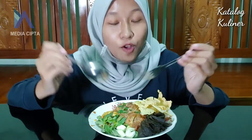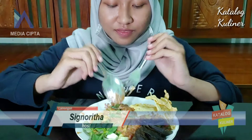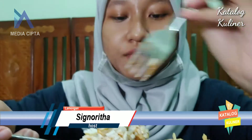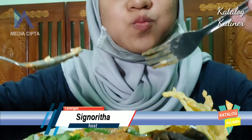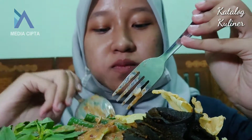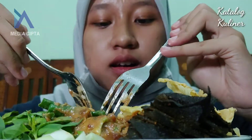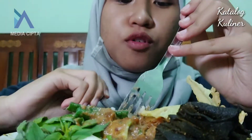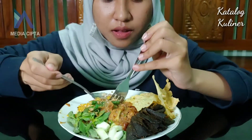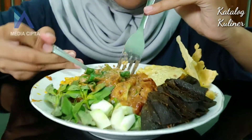Oke, sekarang aku mau cobain si pecelnya. Jangan lupa berdoa ya. Sambal pecelnya mantap banget! Enak, nggak cair, bener-bener kental. Kacangnya tuh terasa. Nah, sekarang aku mau nyobain sama pecel tumpangnya ini yang spesial banget. Aku mau cobain sama nasinya dan sambal pecelnya juga. Di sini juga ada tumpang turinya guys. Nah, aku mau cobain.